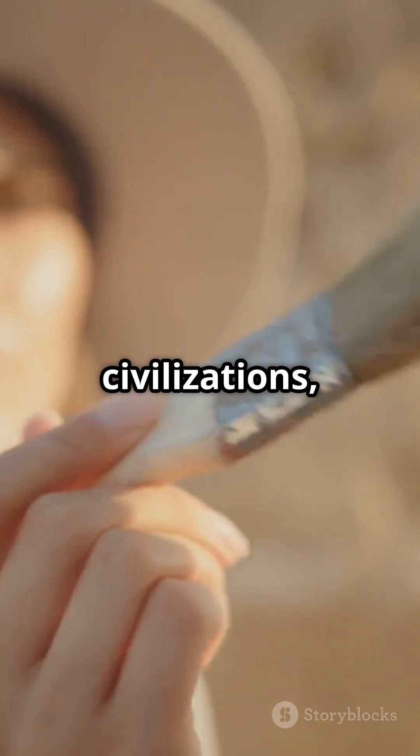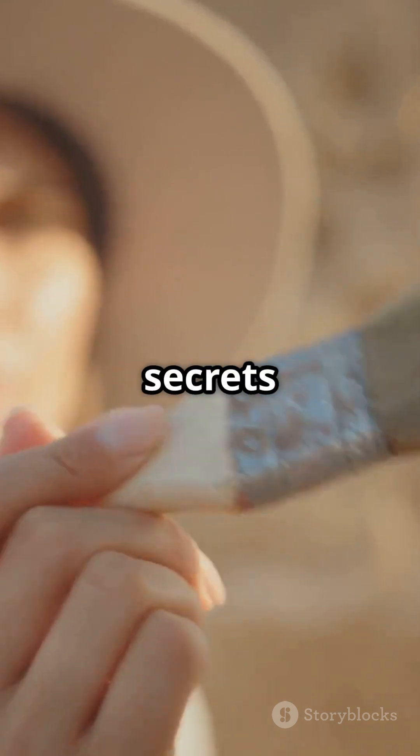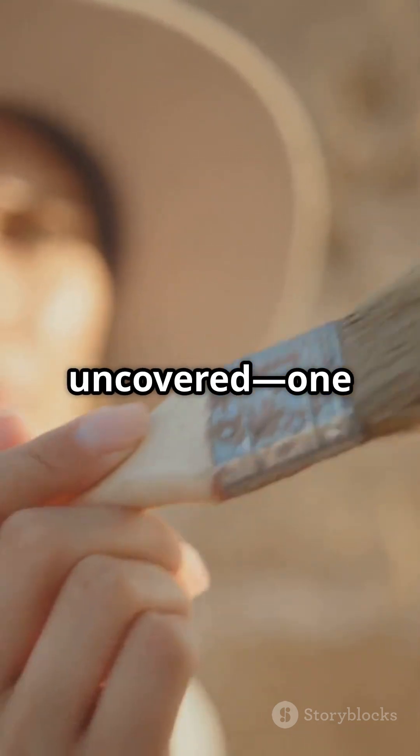So next time you think about ancient civilizations, remember: their secrets might still be waiting to be uncovered, one lens at a time.